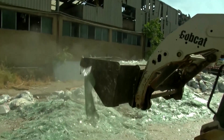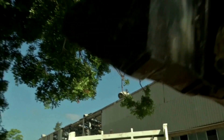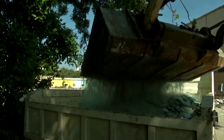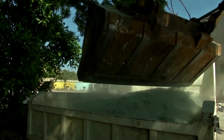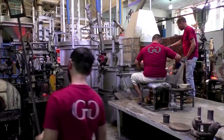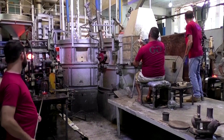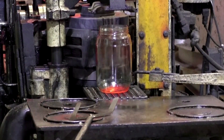New life is being given to the blast-shattered glass that had littered Beirut streets since the biggest ever explosion to hit the Lebanese capital. Under a recycling initiative, a group of volunteers collects the glass from the blast site, loads it onto trucks and delivers it to glass factories in Tripoli, North Lebanon, where it's eventually turned into new jugs, jars and other glassware.